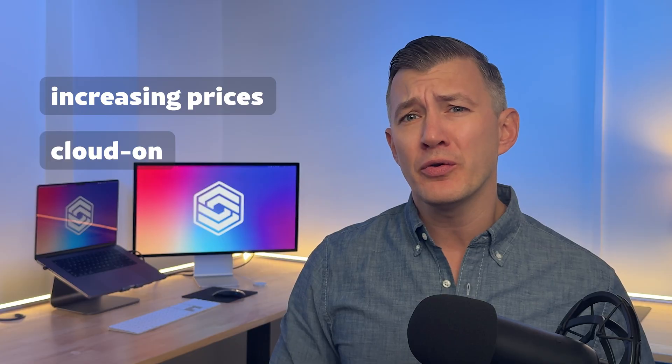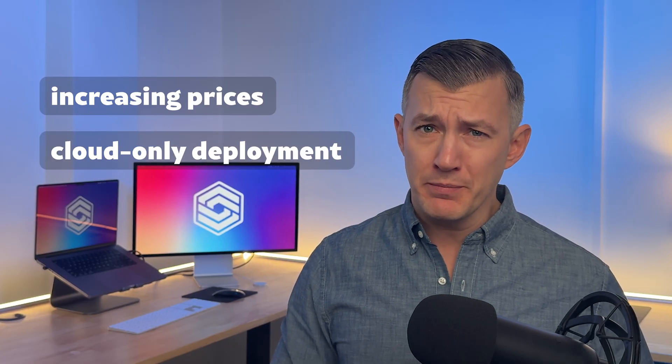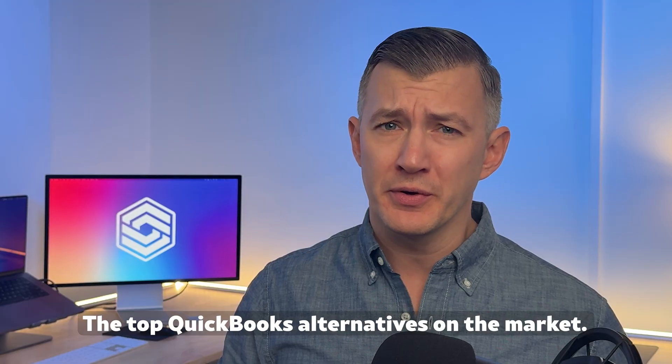QuickBooks has been heavily criticized by users in recent years. Whether it's increasing prices or pushing to cloud-only deployment, it's forcing many people to look elsewhere. In today's video, we'll cover the top QuickBooks alternatives in today's market.